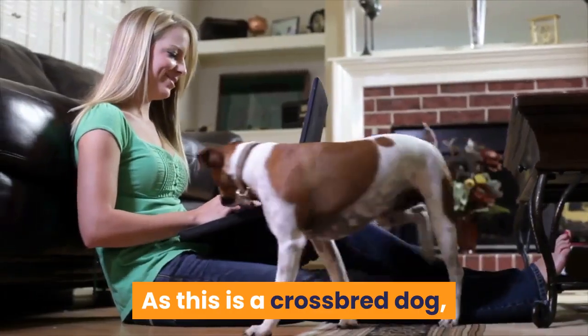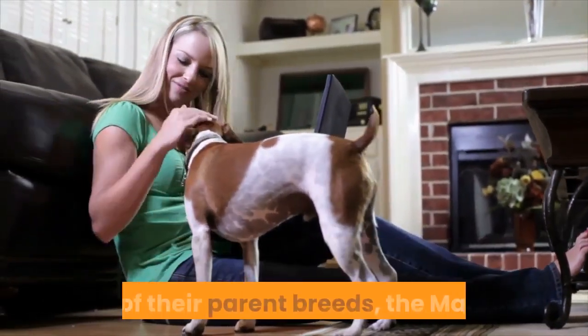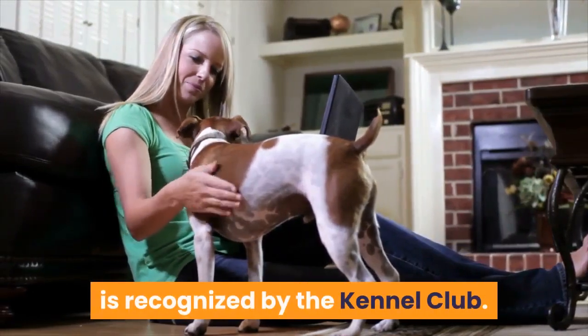As this is a crossbred dog, it is not recognized by the American Kennel Club. However, one of their parent breeds, the Mastiff, is recognized by the Kennel Club.